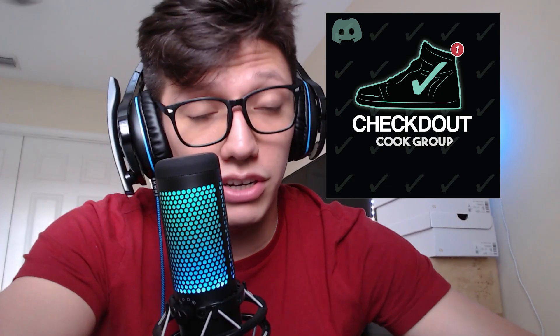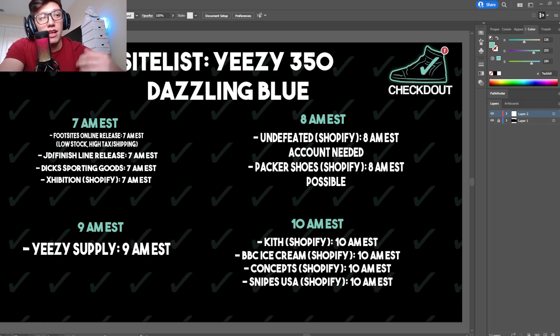If you're looking to join my Discord group, click the link in the description below and you'll be able to join from my website. So here's the full site list — the game plan of where your best chances of copping are going to be on Saturday the 26th. I definitely wish you the best of luck, especially on the exclusive access. Remember, being granted exclusive access doesn't guarantee a hit — you still have to be prepared.